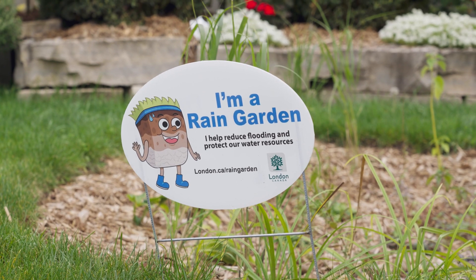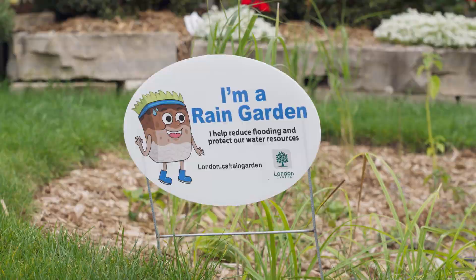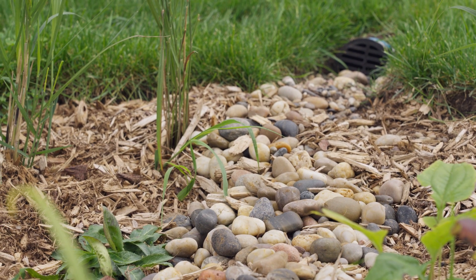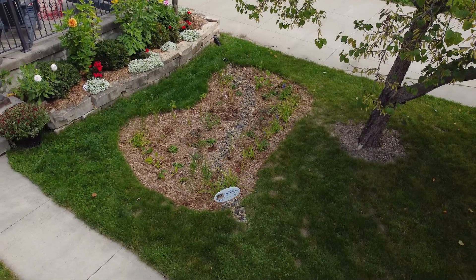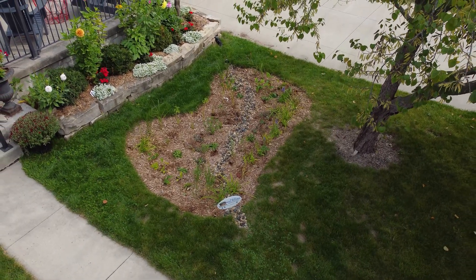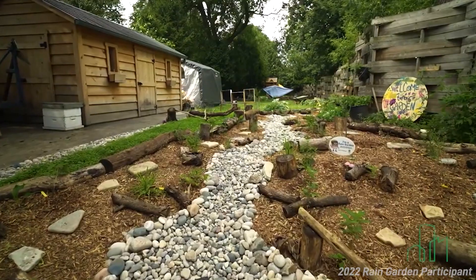Rain gardens can be a beautiful, inexpensive, simple to implement, and environmentally sound solution to urban stormwater runoff. The residential rain garden program through the London Environmental Network gives Londoners an opportunity to create a positive environmental impact within their community and take immediate action against climate change.